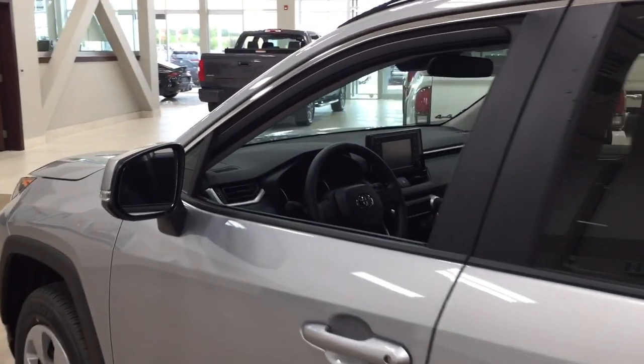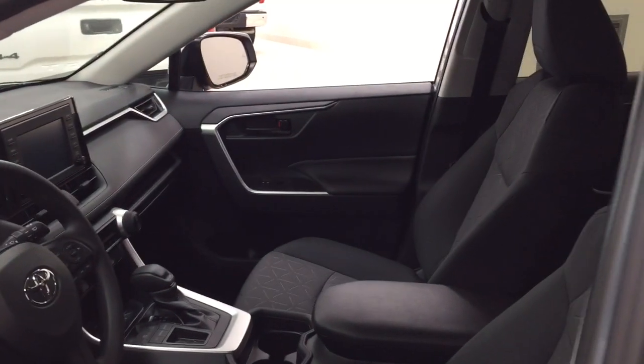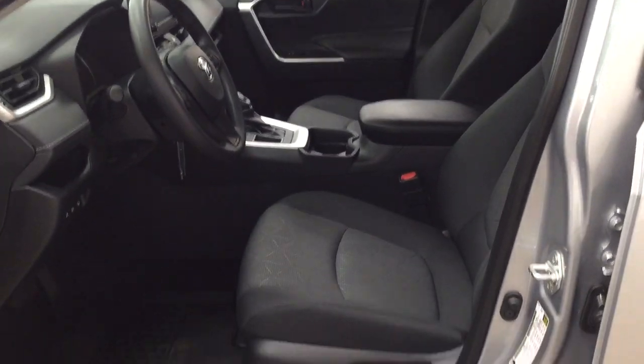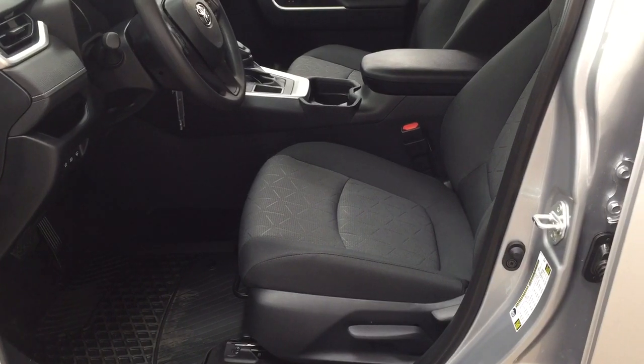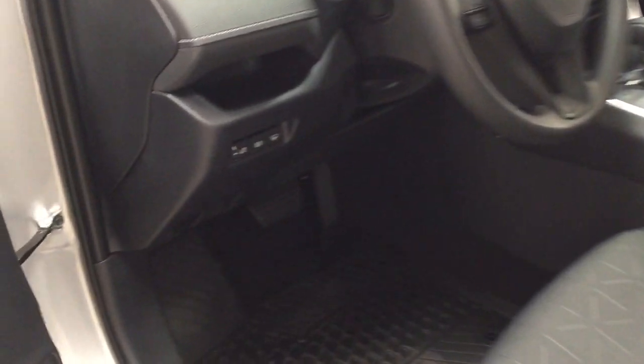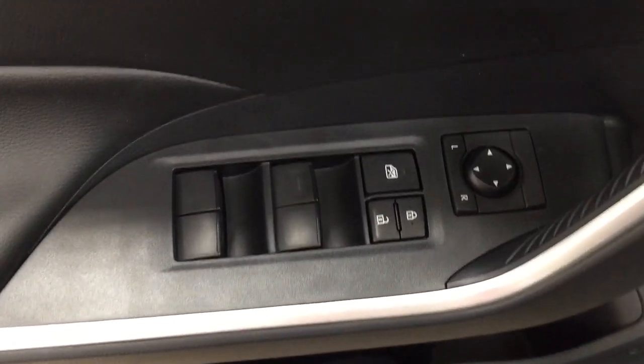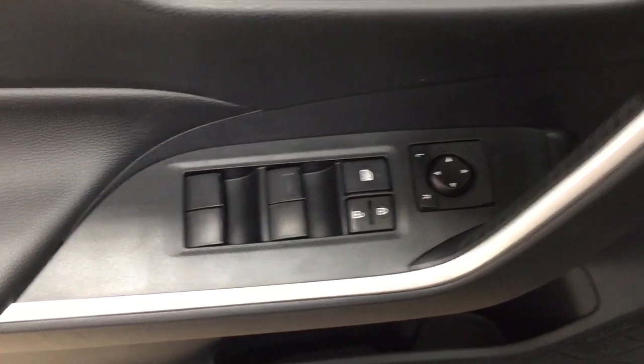To start off, we're going to take a look at your front dash as well as your front seats so you have a better idea of how much space there is. You have your black cloth interior seat surfaces. On your left-hand side you'll see your automatic headlights as well as your window wiper de-icer. On the inside of your driver's side door you have your mirror controls, window locks, power locks, and window controls.